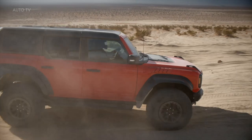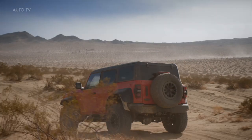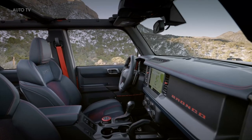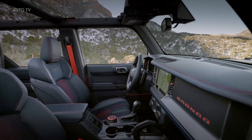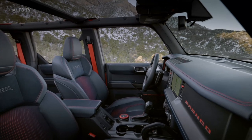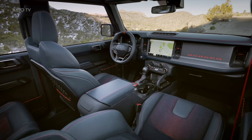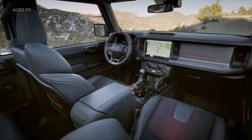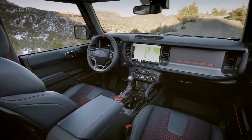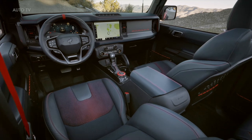As a result, the Bronco Raptor has 13 inches of suspension travel in the front and 14 inches at the rear — an increase of 60% forward and 40% aft versus a base model Bronco. The stance is 8.6 inches wider, and with extra frame support coming from reinforced B and C pillars, the Raptor has 50% more torsional rigidity. Minimum ground clearance is up to 13.1 inches, and should drivers use every inch of it, skid plates underneath cover all vital components.